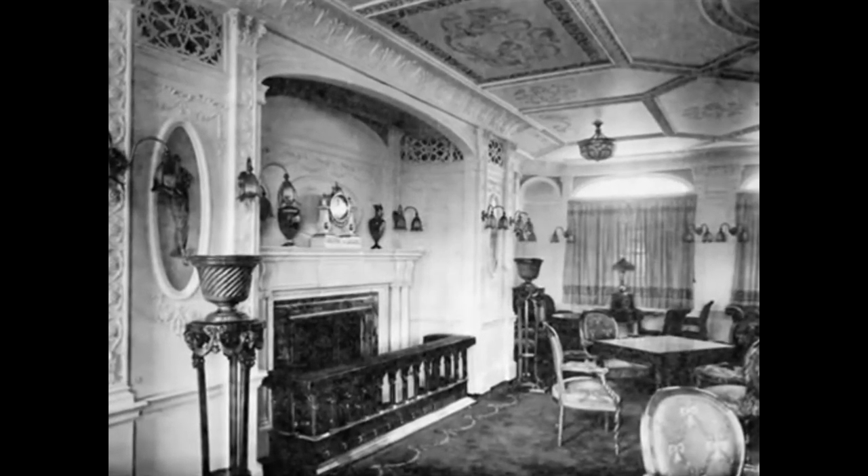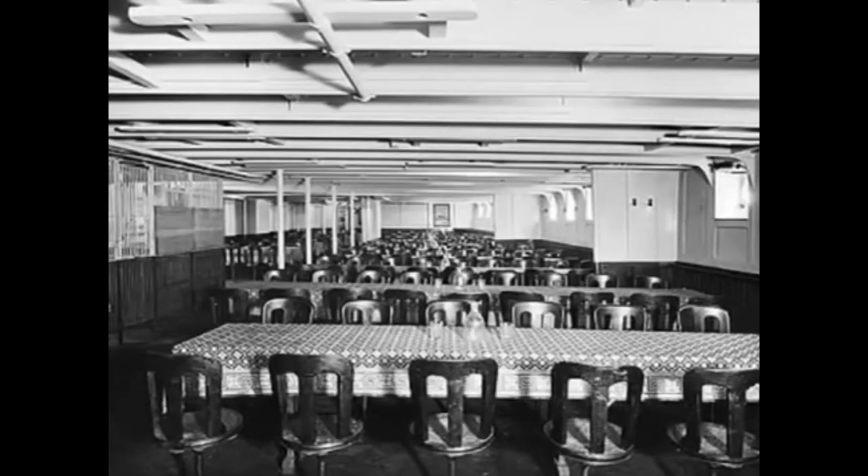Specifications: Length 222.7 m, width 23 m, powerplant 2 propellers, speed 17 knots, passenger capacity approximately 2,825 passengers.